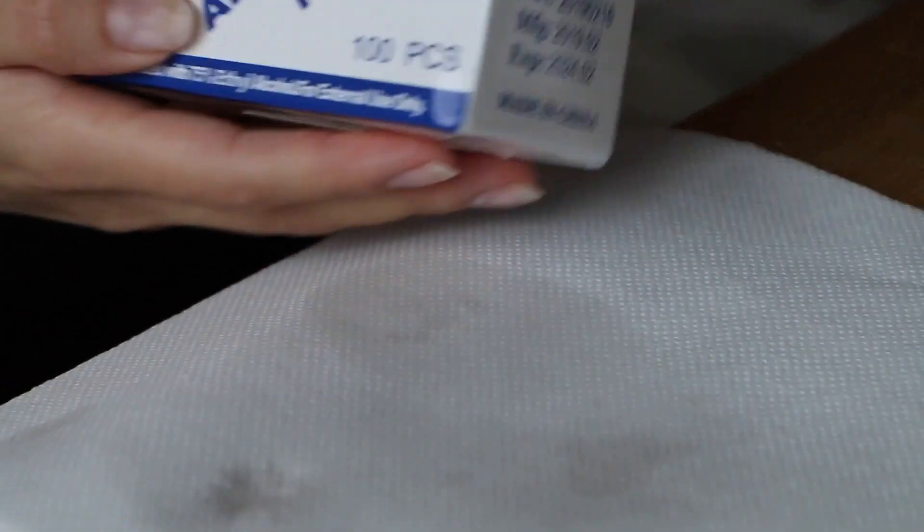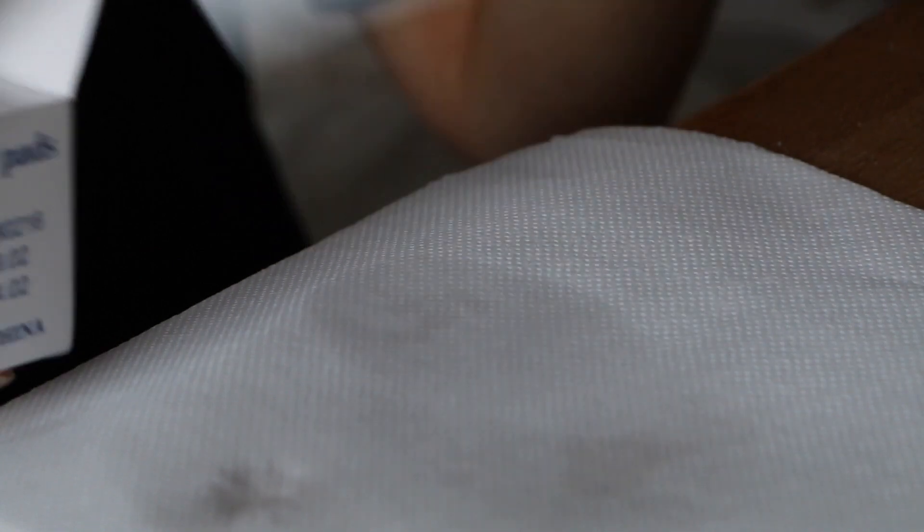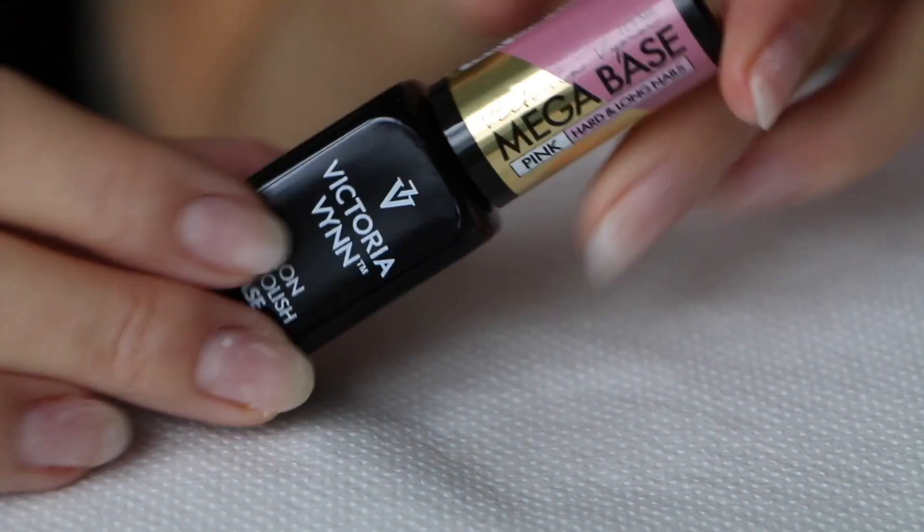I'm just going to take off the dust and then use the dehydrator to degrease my nails. You can also use alcohol pads if you don't have a degreasing spray — they're like a wet wipe with alcohol and they're great for degreasing or removing a sticky layer.